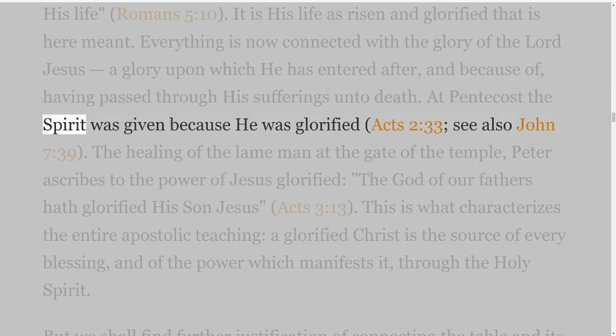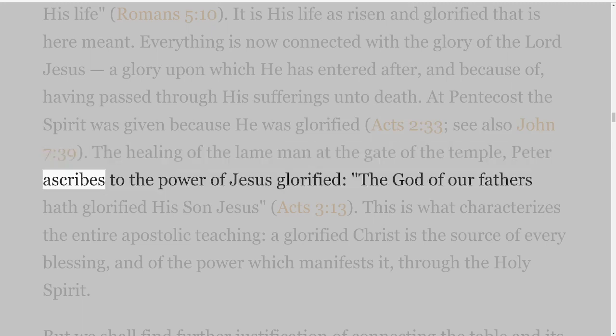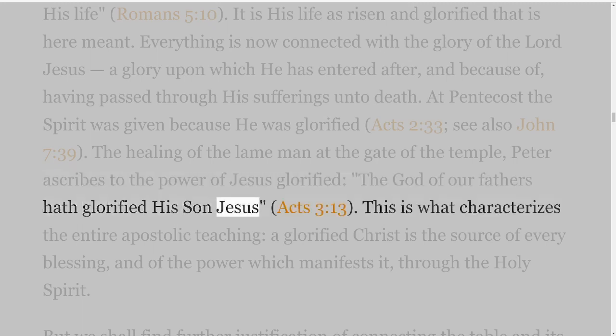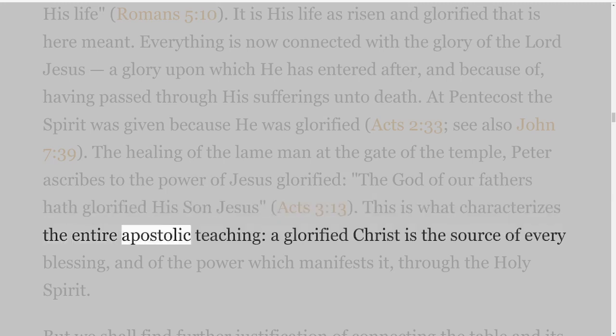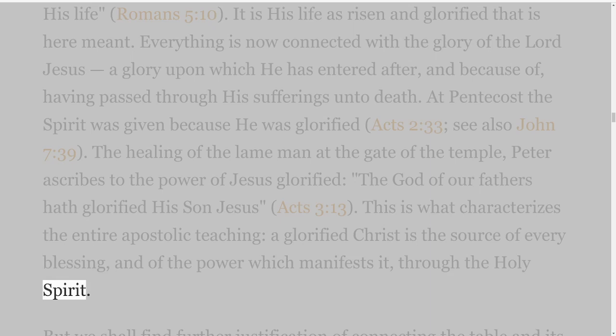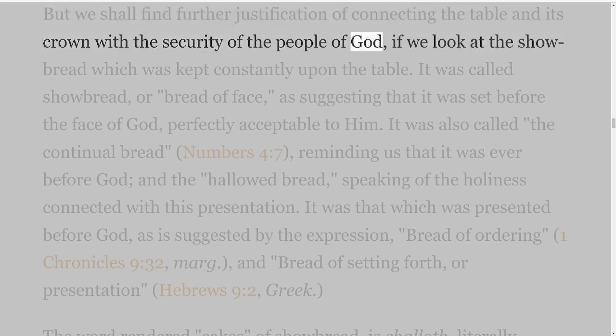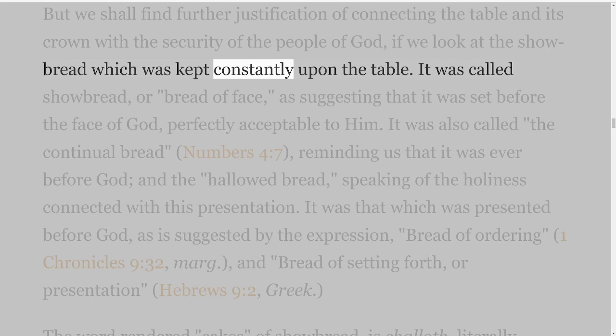Everything is now connected with the glory of the Lord Jesus, a glory upon which he has entered after, and because of, having passed through his sufferings unto death. At Pentecost the Spirit was given because he was glorified — Acts 2 verse 33; see also John 7 verse 39. The healing of the lame man at the gate of the temple, Peter ascribes to the power of Jesus glorified: 'the God of our fathers hath glorified his son Jesus' — Acts 3 verse 13. This is what characterizes the entire apostolic teaching: a glorified Christ is the source of every blessing, and of the power which manifests it, through the Holy Spirit. But we shall find further justification of connecting the table and its crown with the security of the people of God, if we look at the showbread which was kept constantly upon the table.